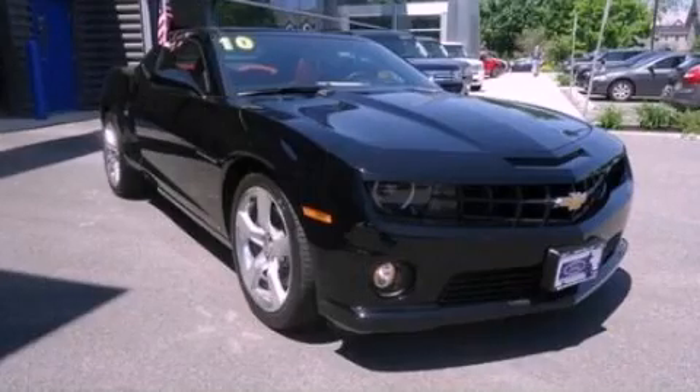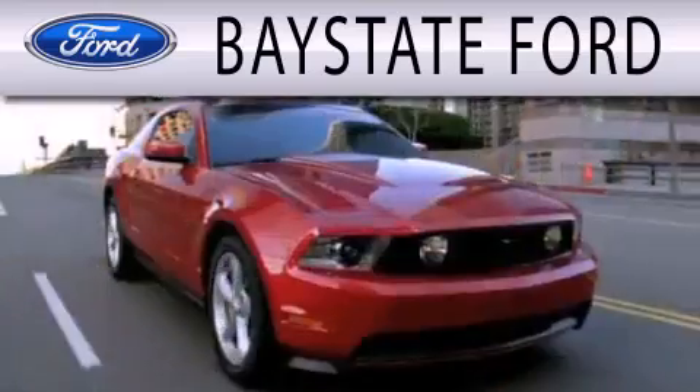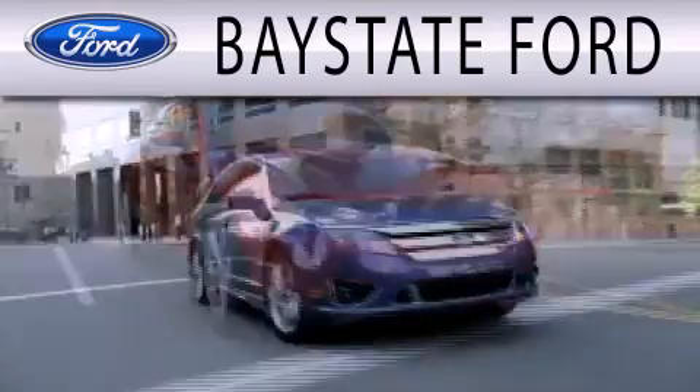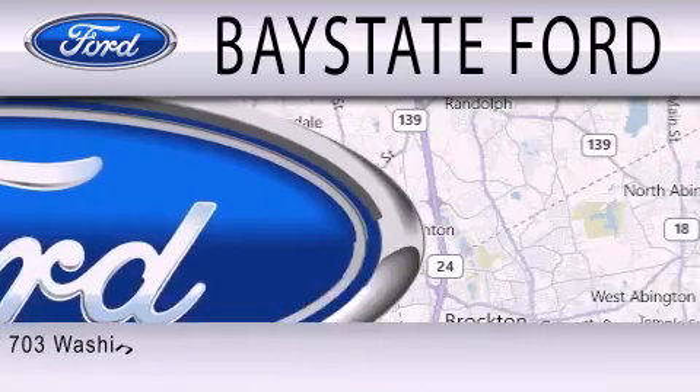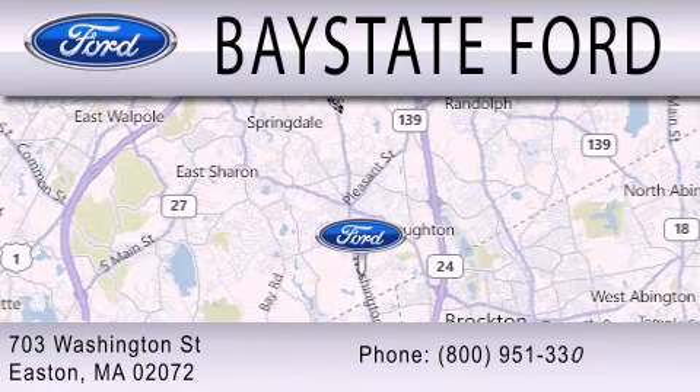Stop by today and test drive this automobile for yourself. Base State Ford is dedicated to doing everything possible to ensure that the experience you have selecting your next vehicle is as pleasant as possible. We are located at 703 Washington Street in Easton.